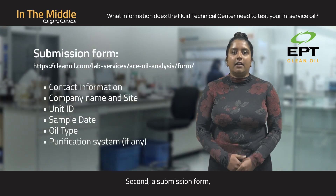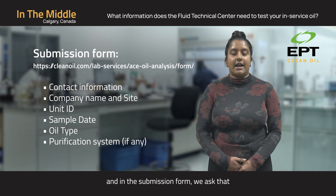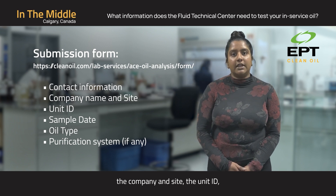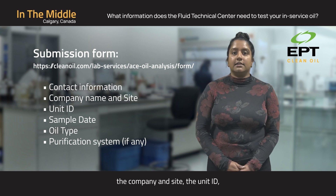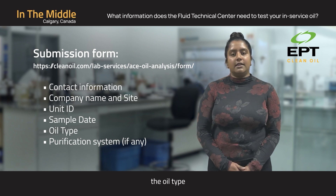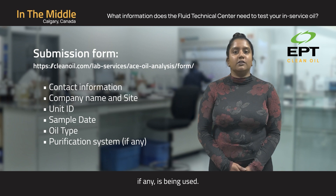Second, a submission form. In the submission form, we ask that you include the contact information, the company and site, the unit ID, the sample date that the oil was drawn, the oil type, and the purification system, if any, that is being used.